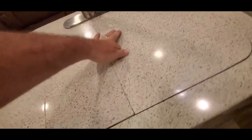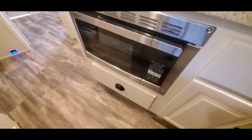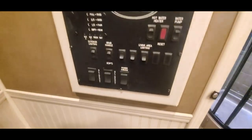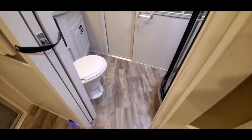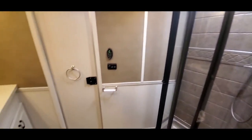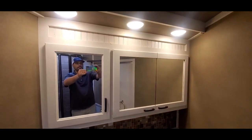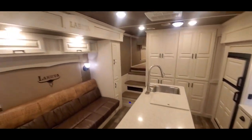Stainless double bowl sink. You've got your micro-convection oven and your main panel with all the slide switches — all the lights are controlled right there. Nice big vanity. It's got the interior courtesy light package on it as well, nice to keep on at night so you can see what's going on without having all your lights on.